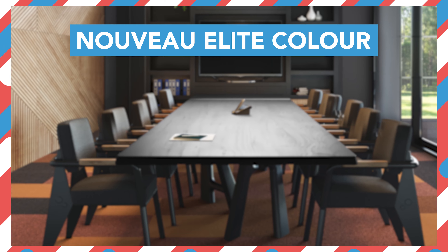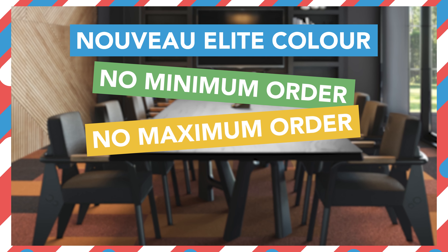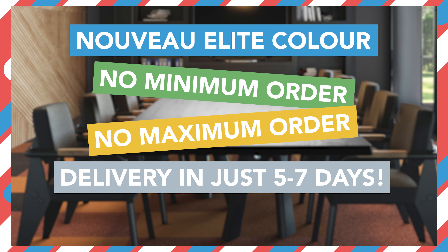With Nouveau Elite Color, we're talking no minimum order, no maximum order, and delivery in just five to seven days so you can keep things on time and on budget.